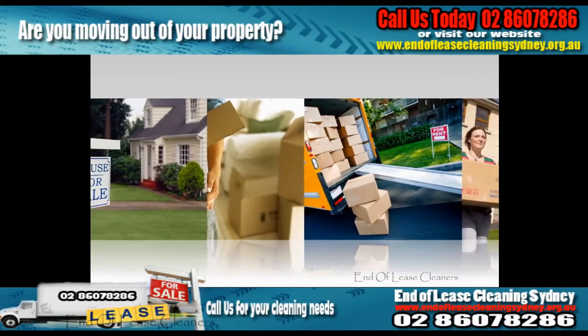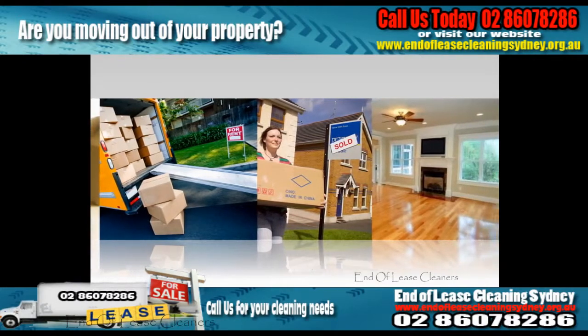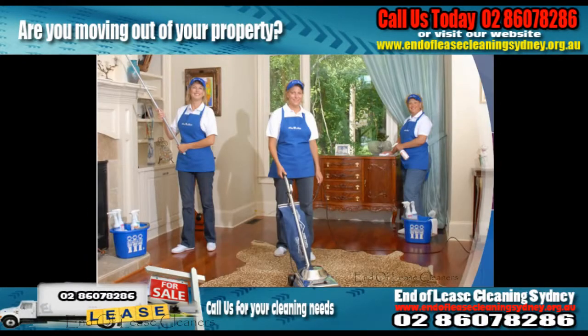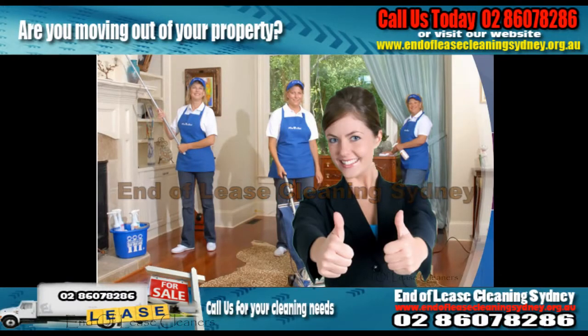Are you moving out or in your rental property? Tenancy coming to an end? Or just selling your home? End of Lease Cleaning Sydney offer a wide range of cleaning services in order to make sure your property is spick and span, so you don't have to worry.